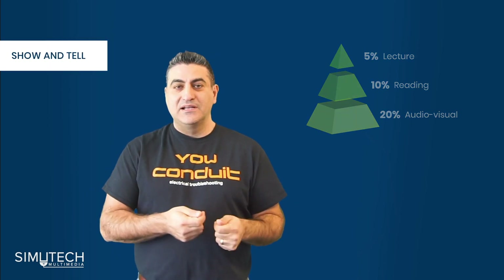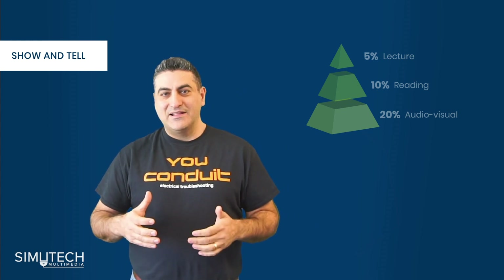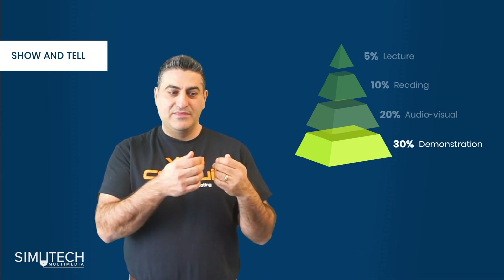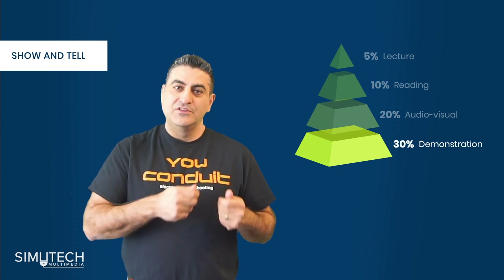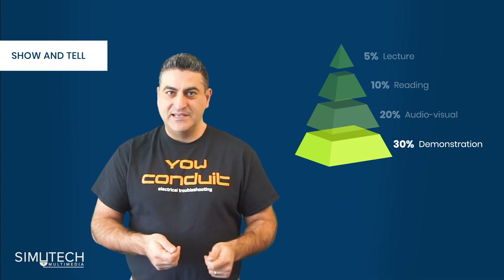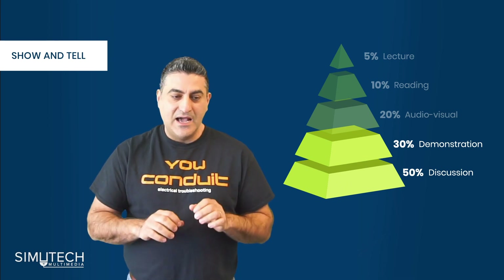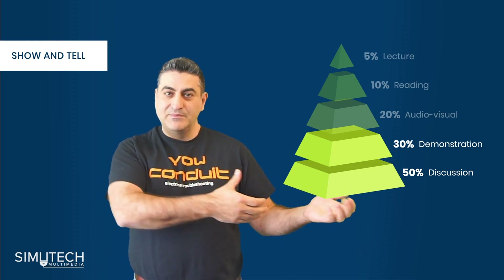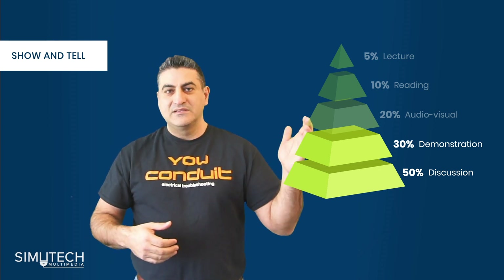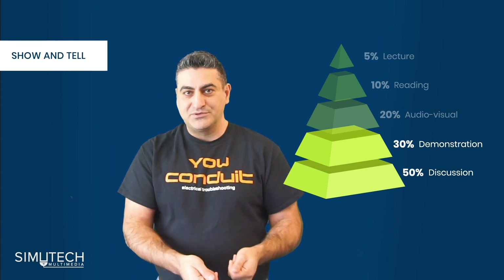The second step in this pyramid is demonstration and discussion — the show-and-tell piece. On the factory floor this looks like the buddy system, where a seasoned professional walks and shows a junior how to troubleshoot or fix things through demonstration, and also through discussion. It's a great way to learn, especially if you add some e-learning first so you come with some background theory and then observe somebody demonstrating.